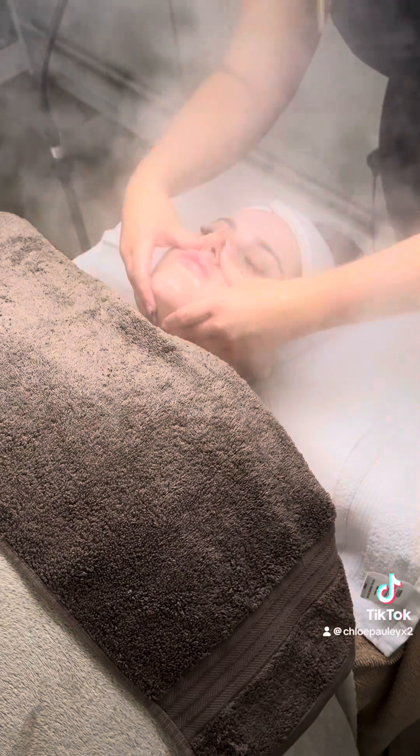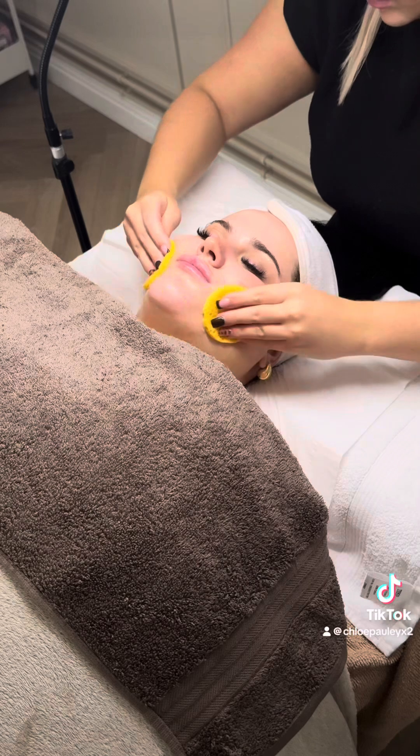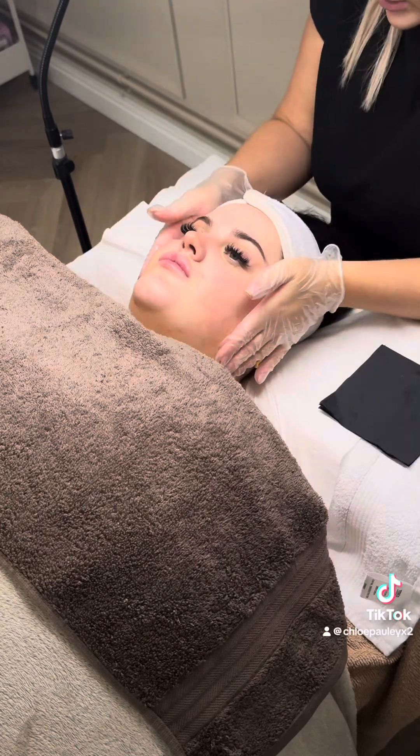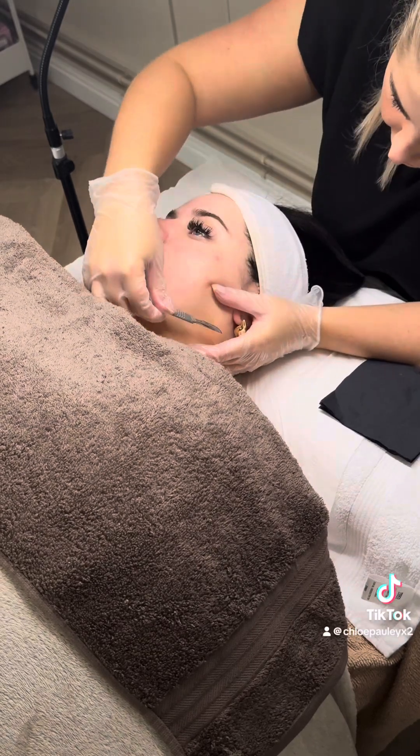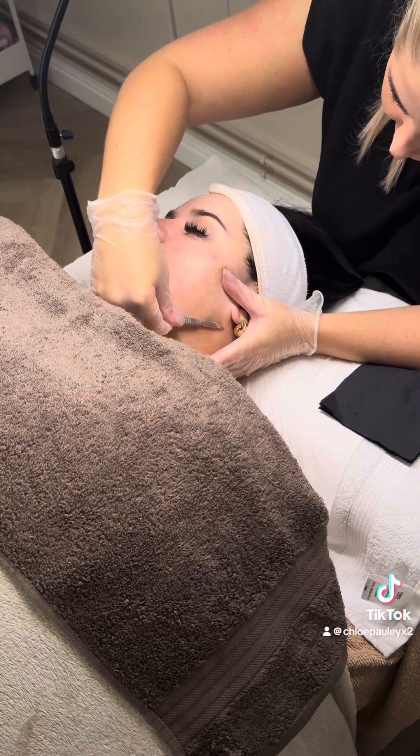I had to have a nap halfway through editing this, it was so relaxing! Then I had an ozone steam — it was literally unreal, so nice. It felt like I was in a spa sauna kind of vibes, and it was just to open up all the pores and basically get out anything that needs to come out of the skin.